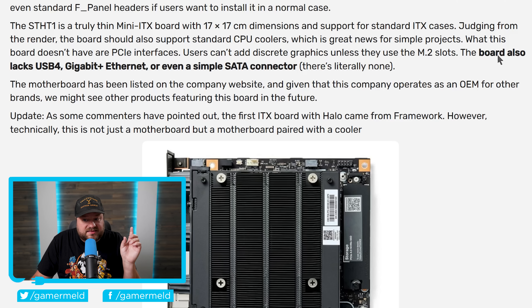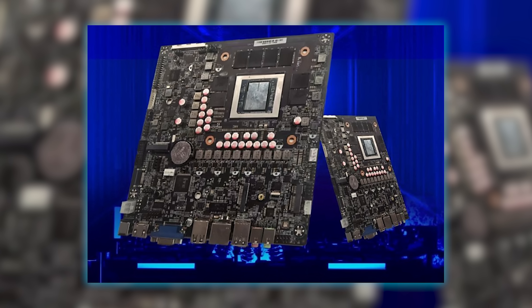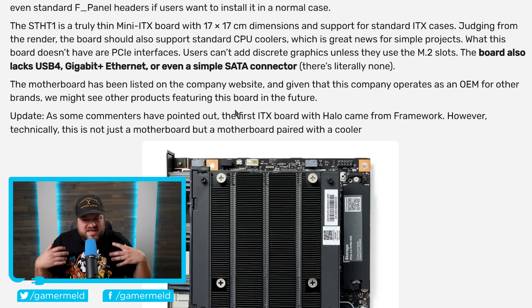Keep in mind the board lacks USB 4, gigabit-plus ethernet, or even a simple SATA connector. Still, this is pretty awesome. It's almost certainly not going to be a great purchase for gamers price-to-performance — it's more likely made for AI applications. It will be a great gaming board, but given the price, it will almost certainly not be worth it. You'd be way better off buying a discrete GPU, which has pretty much always been better price-to-performance. Still, it'll be really cool to see it come together.